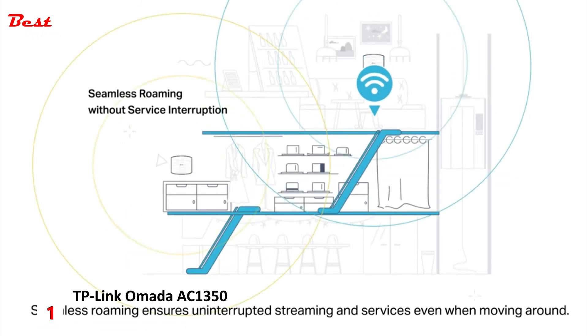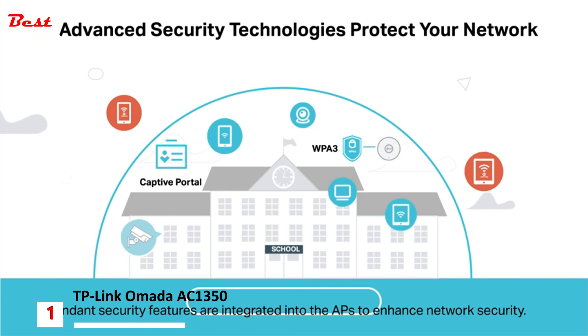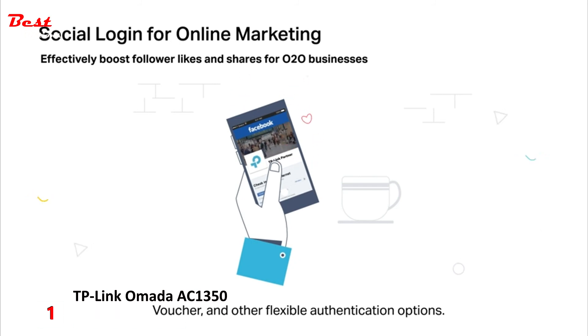Auto-channel selection and power adjustment provide powerful wireless performance while greatly reducing Wi-Fi interference. Seamless roaming ensures uninterrupted streaming and services even when moving around. Abundant security features are integrated into the APs to enhance network security. Boost your online business through guest Wi-Fi with Facebook login, voucher, and other flexible authentication options.